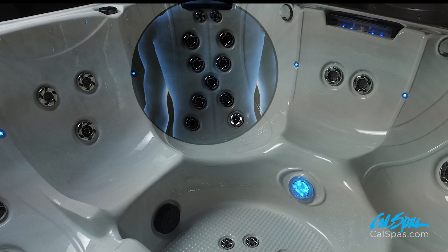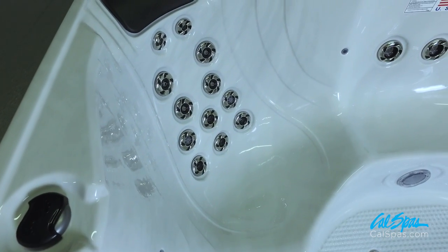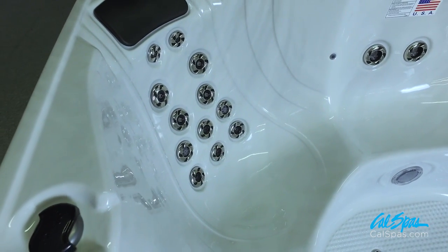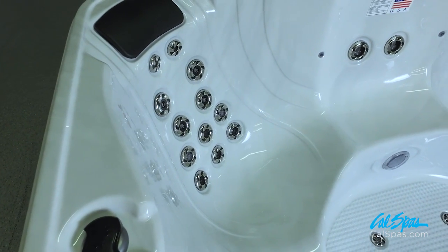We have the impact, focus, twist, and rain jets. There are also two impact jets for your feet. The combination of these jets offers a full massage from your neck to your feet — the perfect combination of medium to deep tissue massage for the ultimate hydrotherapy experience.